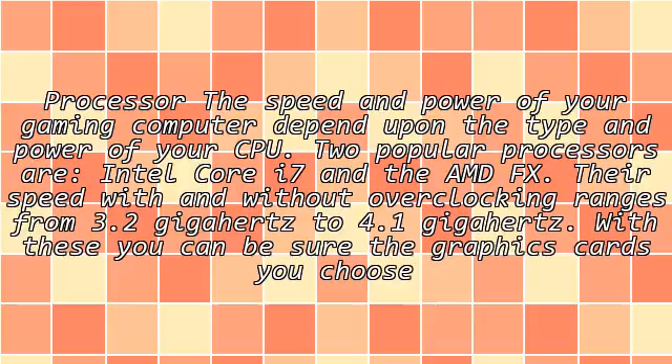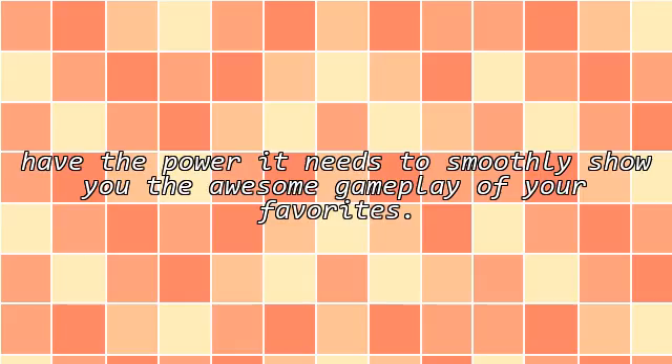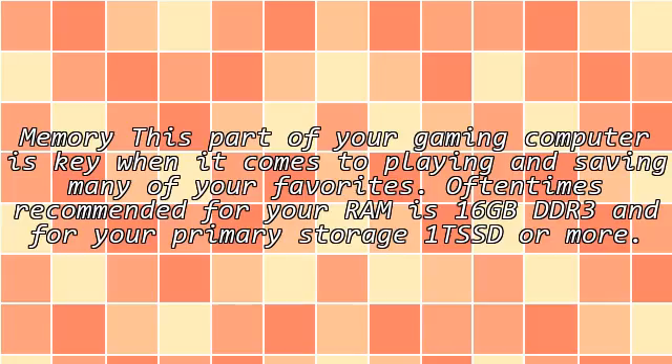With these, you can be sure the graphics cards you choose have the power they need to smoothly show you the awesome gameplay of your favorites. Memory. This part of your gaming computer is key when it comes to playing and saving many of your favorites. Oftentimes recommended for your RAM is 16GB DDR3, and for your primary storage, 1TB SSD or more.